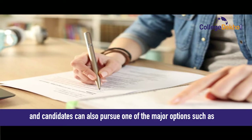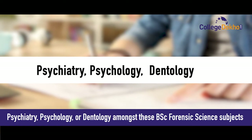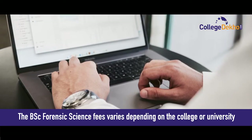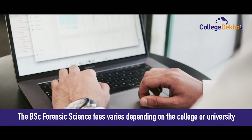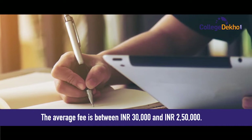A candidate can also pursue one of the major options such as psychiatry, psychology or dentology amongst the subjects. The BSc Forensic Science fees varies depending on college or university. Average annual fee ranges between 30,000 to 2,50,000.